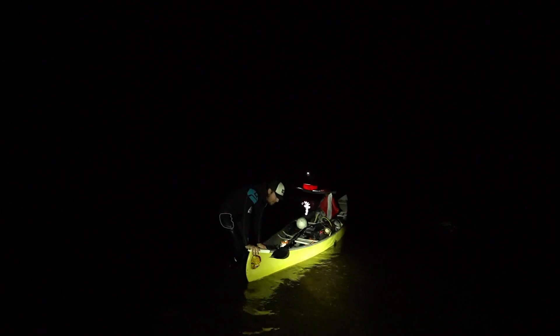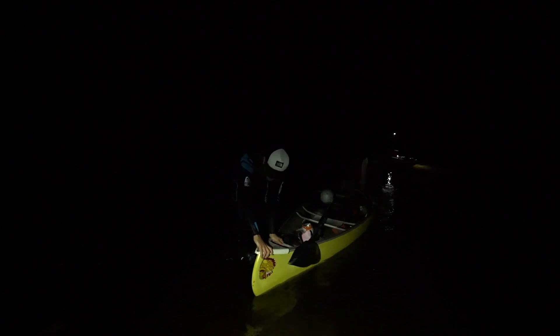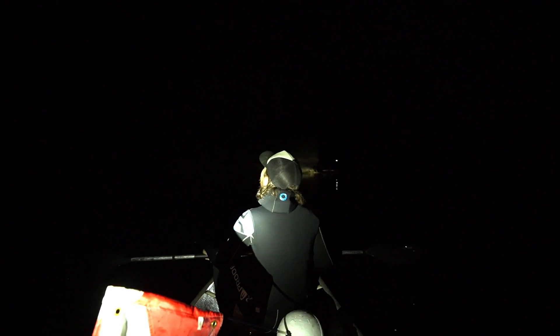Hold me! This gives you an idea of how dark it is out here. We made it — I can't believe it. That's a bridge, and we parked by the bridge, so we're parked right up there. Kyle's delirious over here — he's happy to be alive.